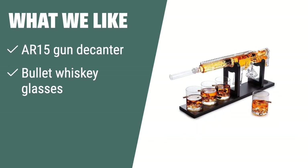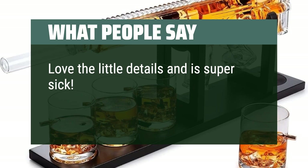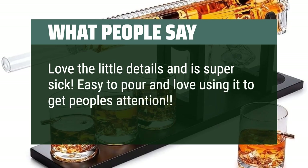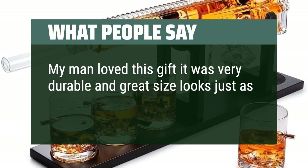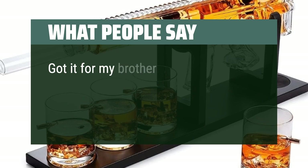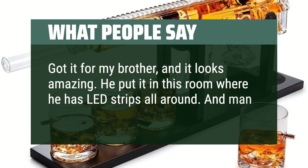What we like: The AR-15 whiskey decanter set includes an AR-15 gun decanter, bullet whiskey glasses, and a wooden display stand. Limited edition and ideal for whiskey, wine, scotch, or bourbon lovers. Perfect for weddings, graduations, and anniversaries. What people say: Love the little details and it is super sick. Easy to pour and love using it to get people's attention. My man loved this gift — very durable and great size, looks just as described. Got it for my brother and it looks amazing. He put it in his room where he has LED strips all around, and it made it look awesome.